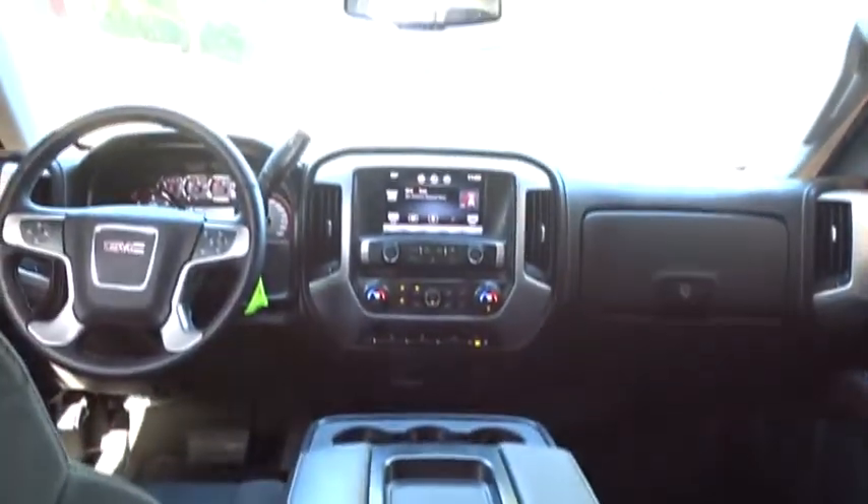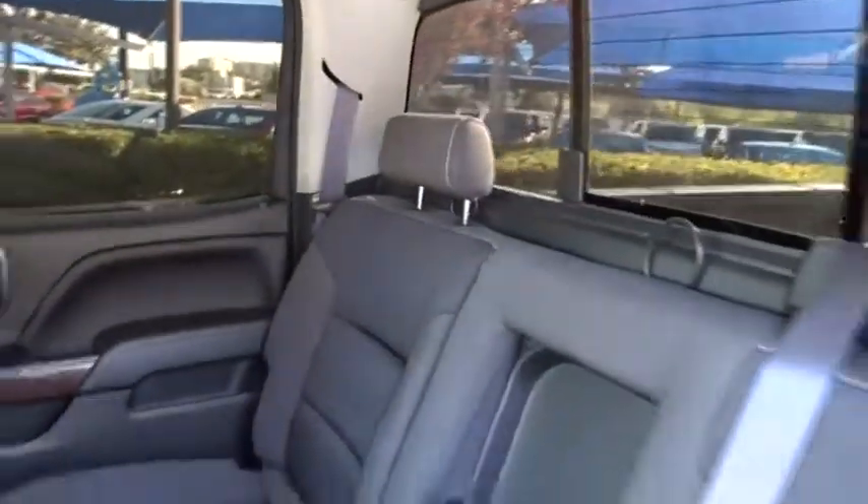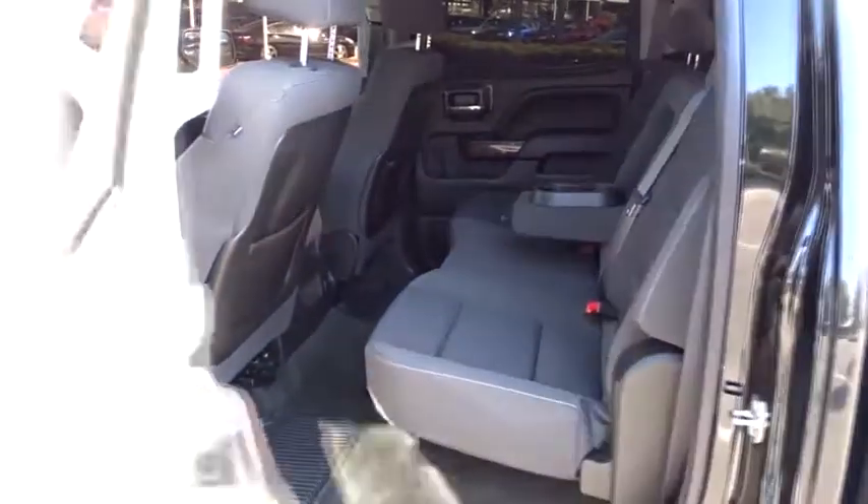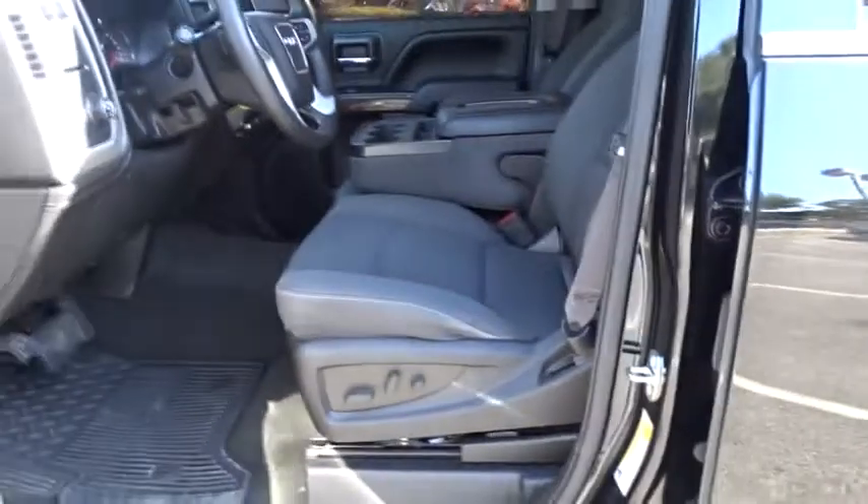Aluminum wheels, floor mats, AM FM stereo radio, passenger airbag, CD player, MP3 player, power door locks. Take this vehicle for a spin and see why so many shoppers are now proud owners.